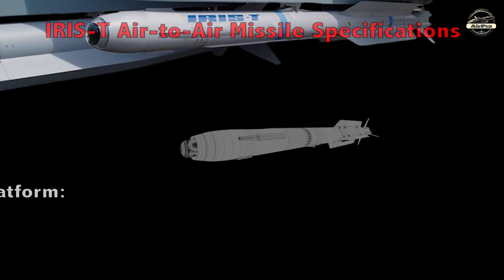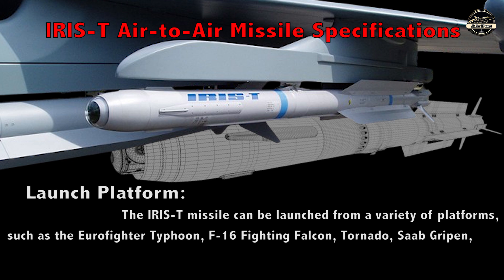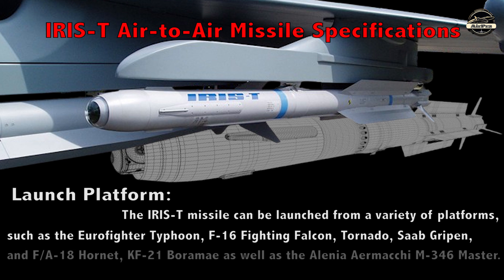Launch Platforms: The IRIS-T missile can be launched from a variety of platforms such as the Eurofighter Typhoon, F-16 Fighting Falcon, Tornado, Saab Gripen, F/A-18 Hornet, KF-21 Boramae, as well as the Alenia Aermacchi M-346 Master.